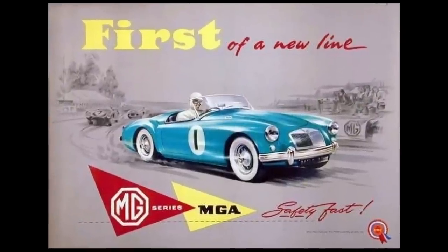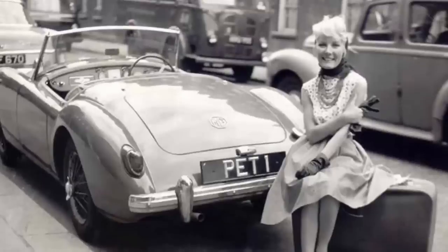People bought MGAs because it made them feel cool, made them feel like stars. Petula Clarke, Elvis Presley — each had them. It was striking and supposedly very fun to drive.